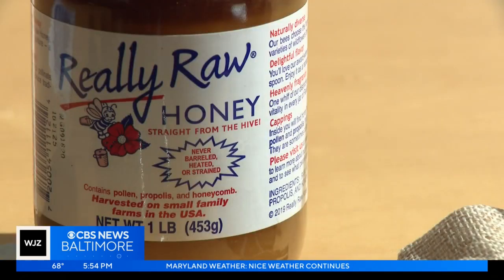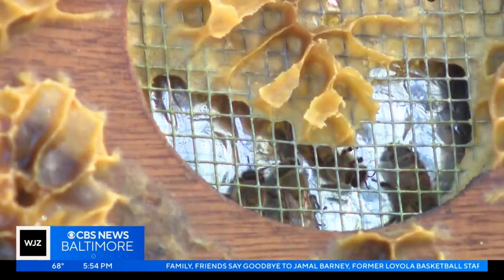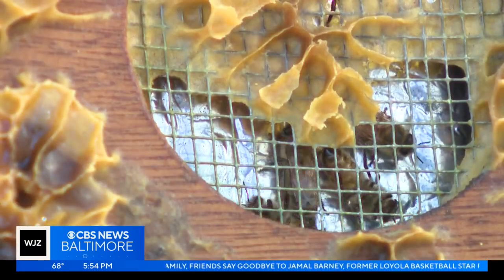Castro taught those on campus how bees are a primary way of plants getting pollination. They are all stinging insects, which can be very intimidating to people. He says bees are generally defensive by nature, not aggressive.